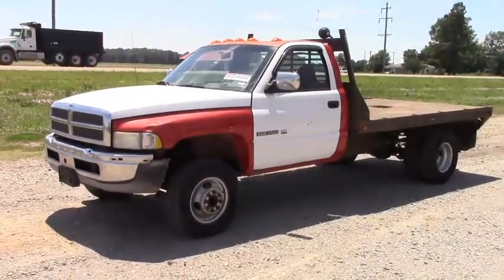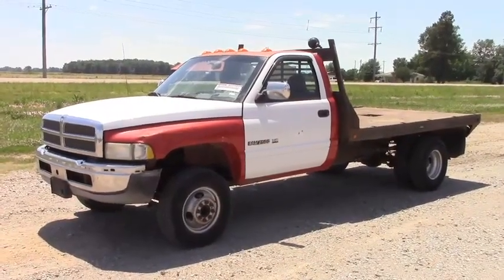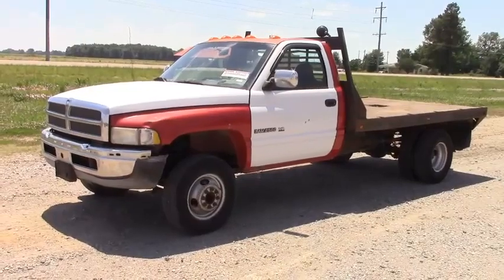Hey guys, up for auction today is this Dodge 3500 one-ton flatbed pickup truck. Got the Cummins diesel in it, manual transmission.